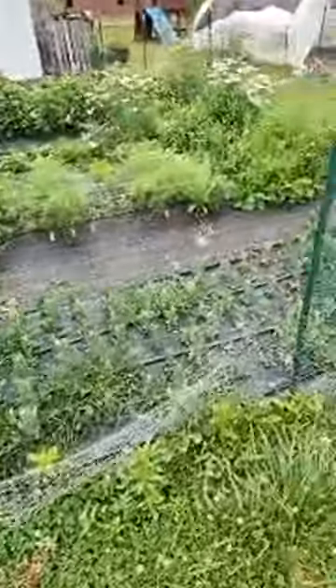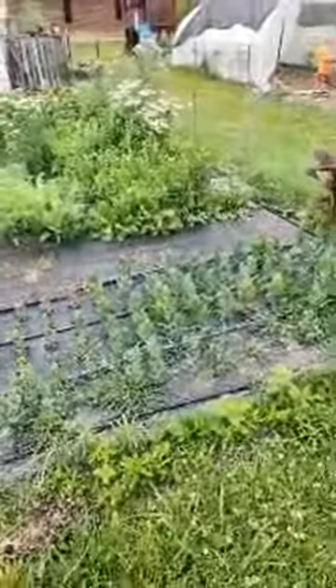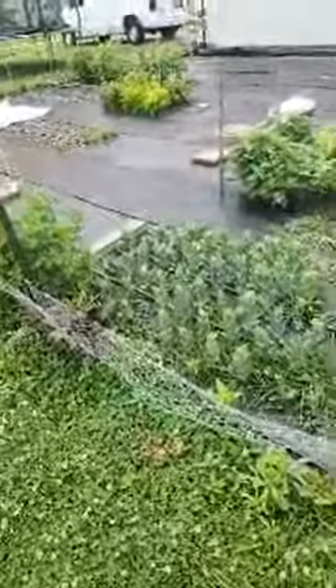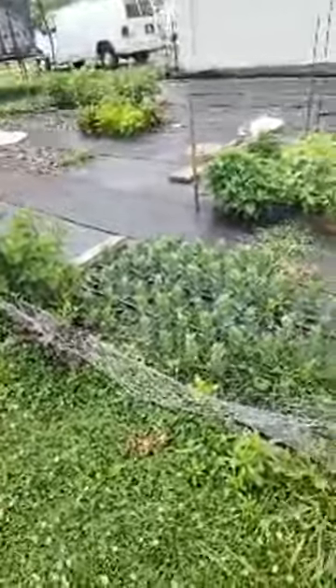Next here we have this beautiful bed of lisianthus. This year I'm growing a couple of new varieties — I have the Rosita 3 and then ABC. The ones I usually grow are Echo Arena and the Voyage 2 series. The Voyage 2 are really large with rosy blooms, I really really love those. I like to try new varieties every year — they all bloom at a little bit different times because there are groups 1 through 4, just like with the snapdragons.